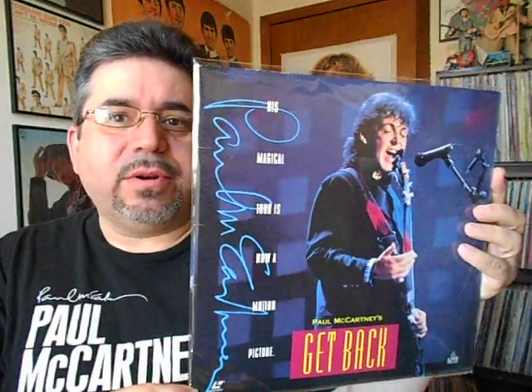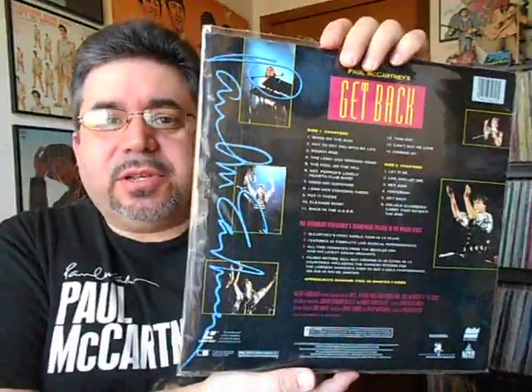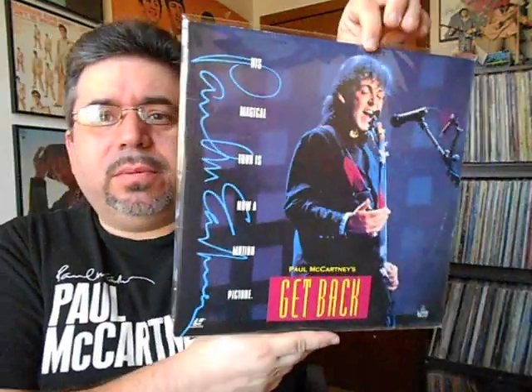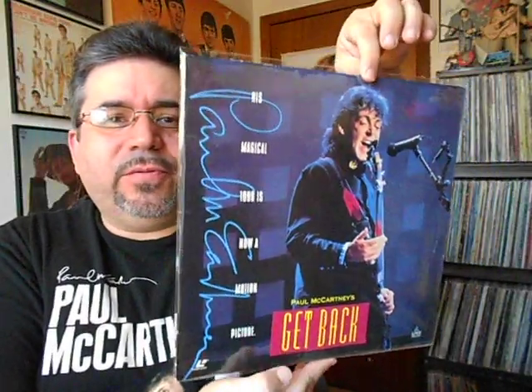Now, don't ask me why I bought this — it's a laser disc. It's a laser disc of Paul McCartney's Get Back video concert from the 1989 or 1990 tour. It was very cheap; nobody really wants laser disc movies anymore. So the cover alone is worth it. I picked it up for just a few dollars.